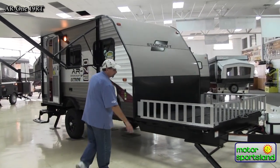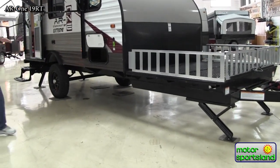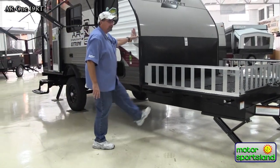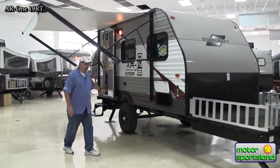You'll also notice the jacks come way down — really good ground clearance. A lot of that is derived from having a big solid, virtually 12-inch I-beam frame here and a six-inch frame through the rest, as part of the extreme package on the Autumn Ridge.